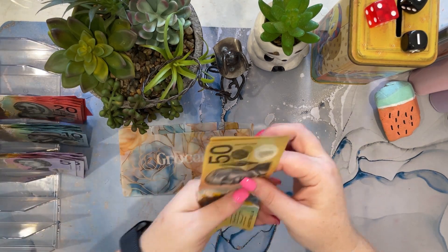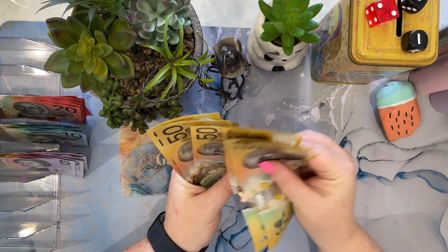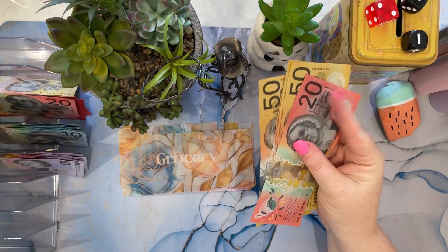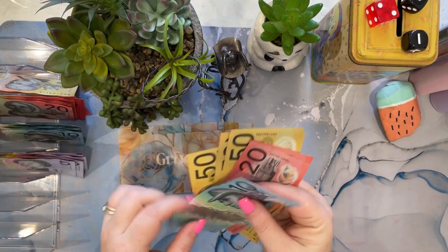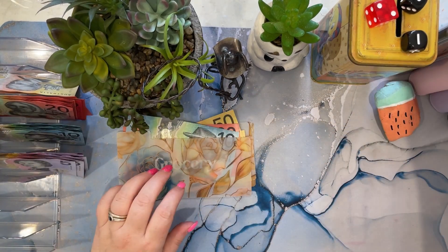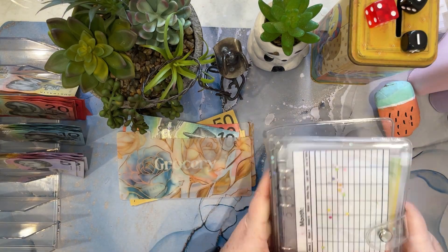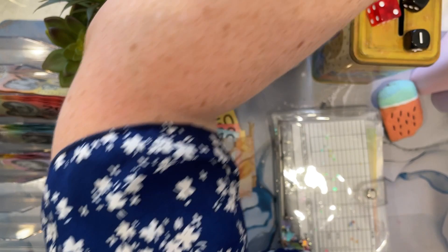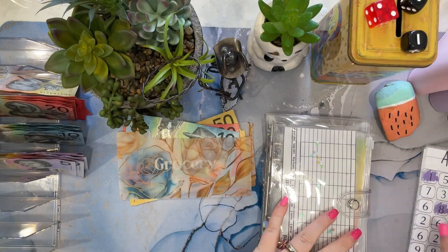So groceries — we stuff $300. Counting out $300 into the grocery envelope. Oh whoops, there's a whole heap of challenges that fell out of the back of there.